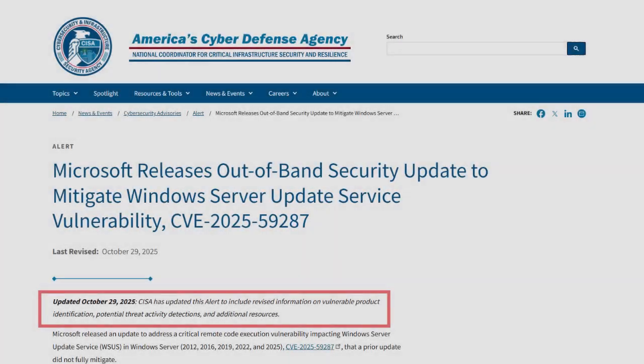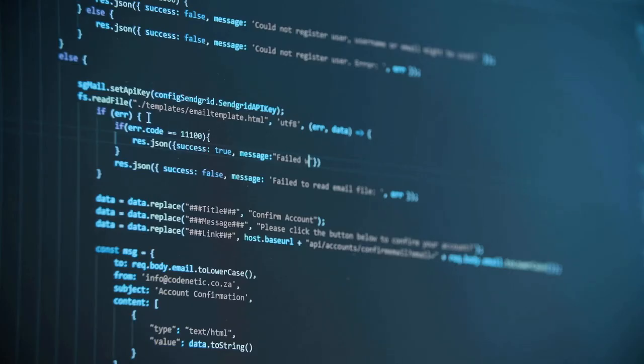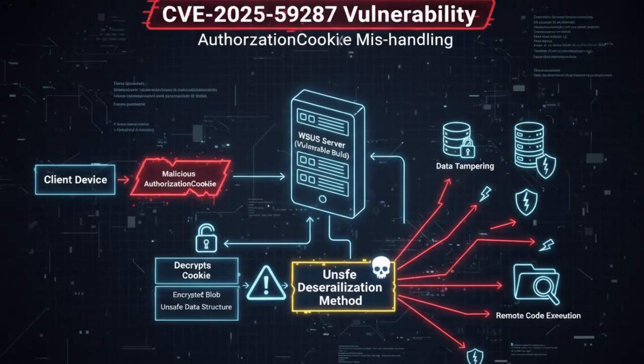That's why this vulnerability made so much noise — it is striking the heart of enterprise trust. Now let's unpack the technical side. The vulnerability lives in how the Windows Server Update Services handles something called the authorization cookie. Normally, this cookie is a small encrypted blob that the server uses to verify who you are. But in affected WSUS instances, the server decrypts that cookie and then deserializes it using an unsafe method.